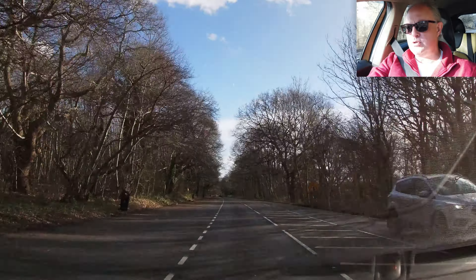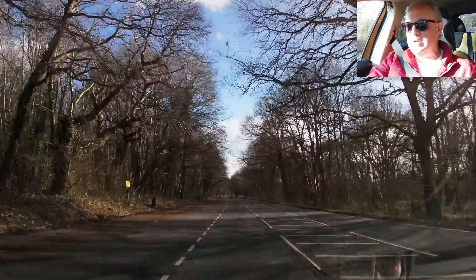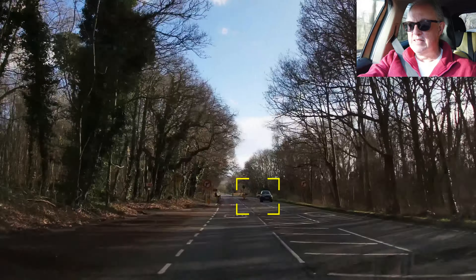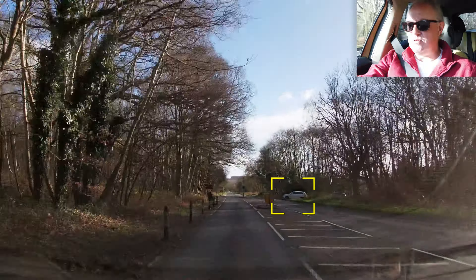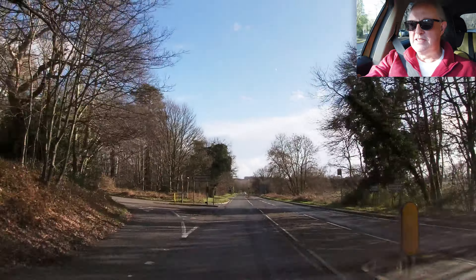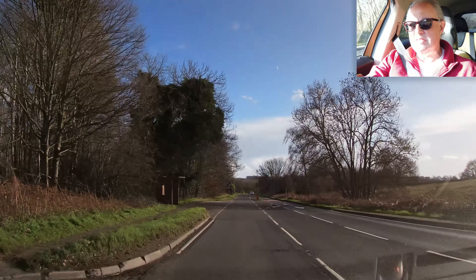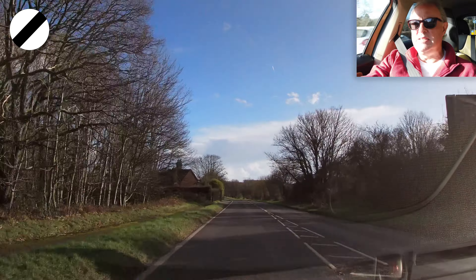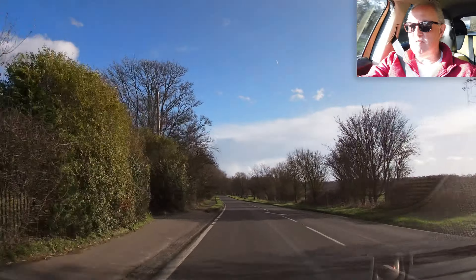'Caution pedestrians' — does that mean we should caution them? How do you present a caution to somebody? But there's a car waiting at the junction, likely to pull out before I get there, but it didn't — so that's all good. National speed limit — let's get it up to 60 now. Nothing in front of me, a nice clear run.